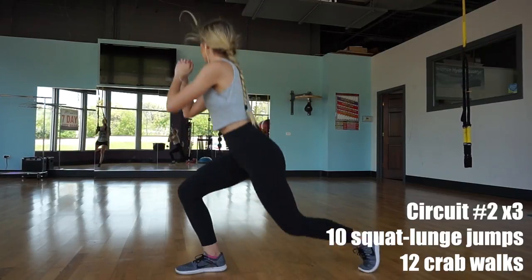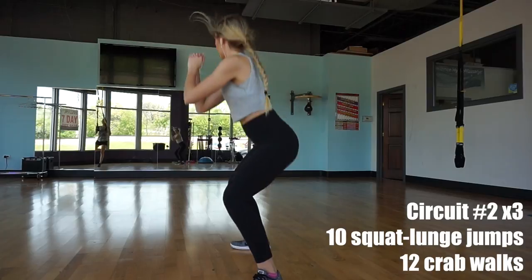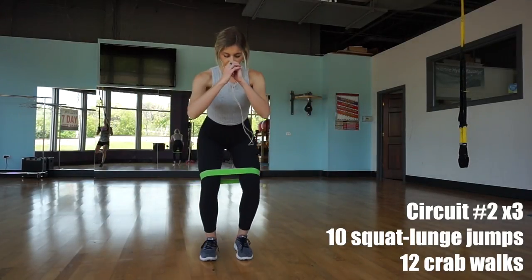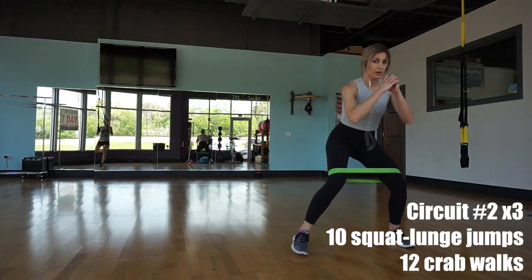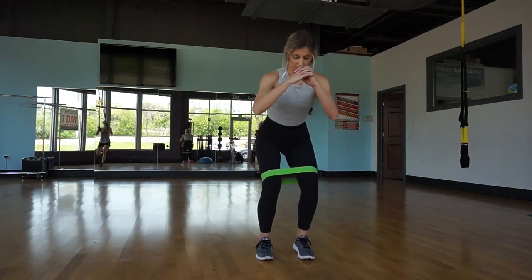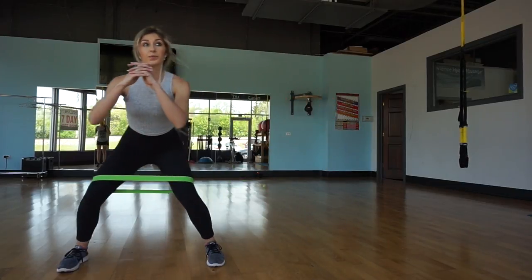This next circuit is the most difficult for myself. I'm working on these jumps — I'm not good at them at all, but I'm working on them. If they're hard, that means it's going to get my heart rate up. I did 10 squat-to-lunge jumps followed by crab walks, and I repeated that three times.